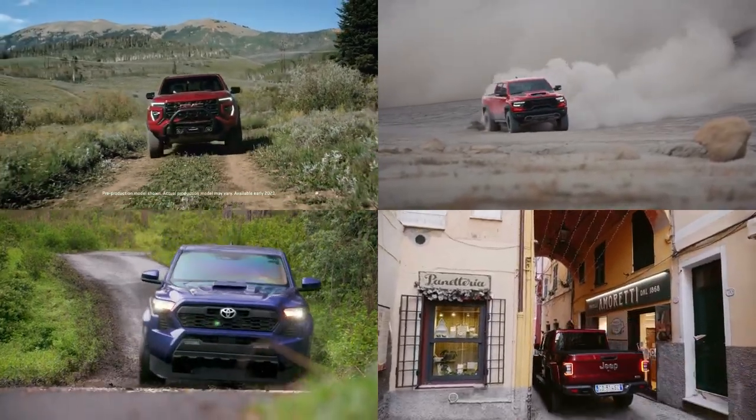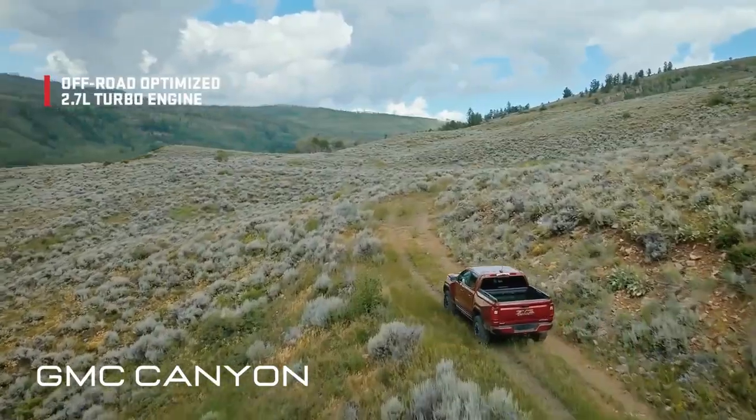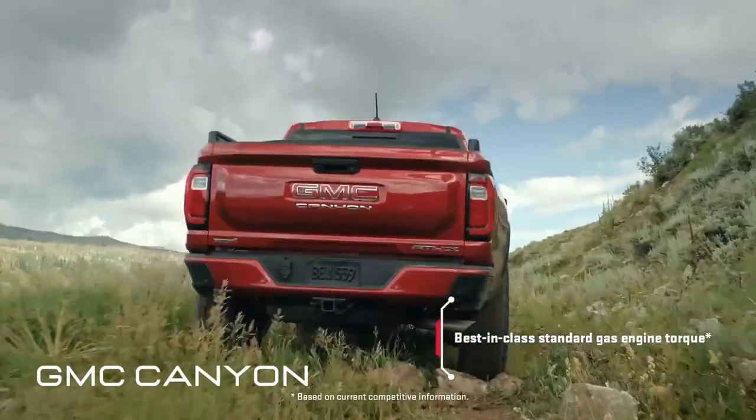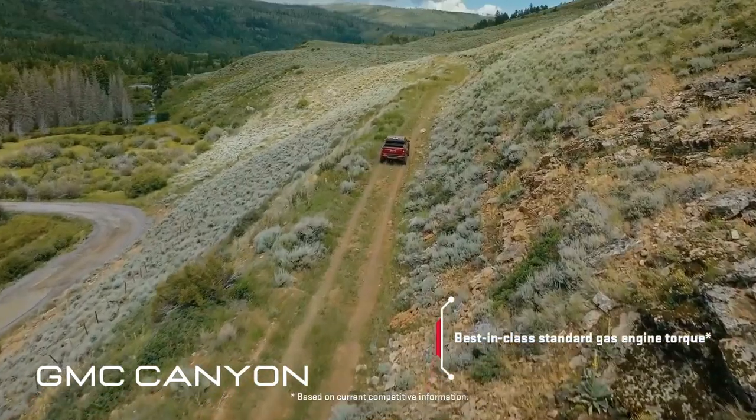Get ready for some serious truck action, because today we are putting the best mid-sized pickup trucks to the test. First up is the GMC Canyon, a beast of a machine that can handle any terrain.